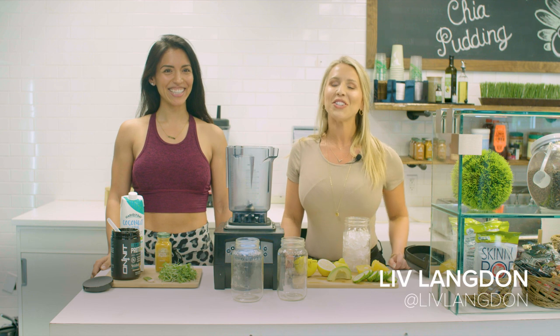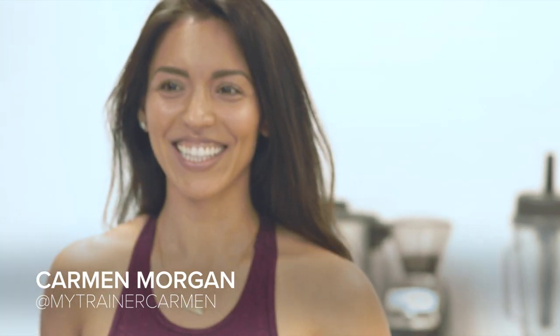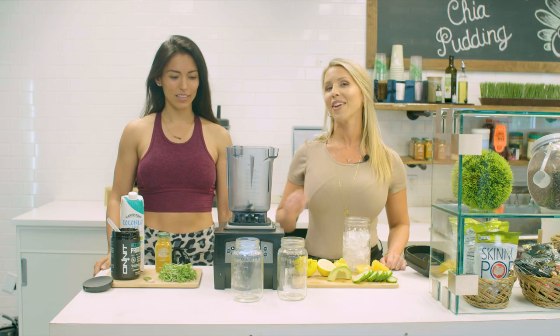Hey guys, I'm Liv Langdon, the Nutrition and Food Manager at Onnit, and today I have a very special guest with us, Carmen Morgan. She's an Onnit Certified Personal Trainer and she's going to make one of my favorite shakes today in the Onnit Cafe and Smoothie Bar.